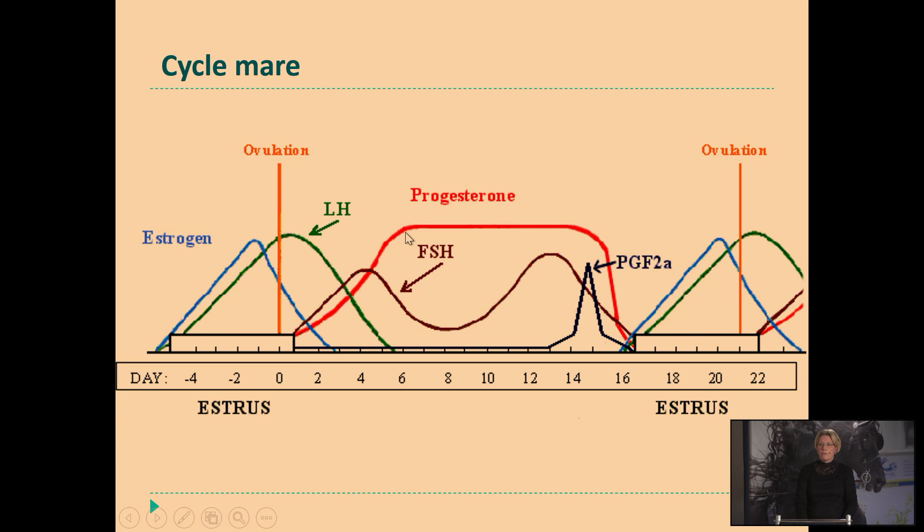The first 5 days after ovulation — if you want to bring them back into heat in this period, the donor or recipient will not respond. So this type of knowledge we have to have as veterinarians to start up the synchronization procedure.